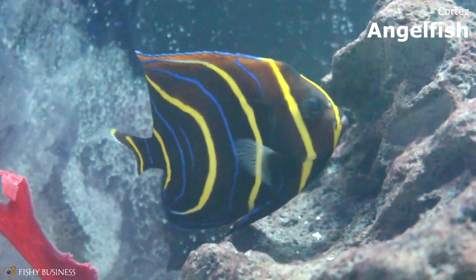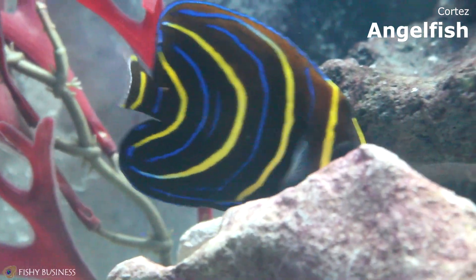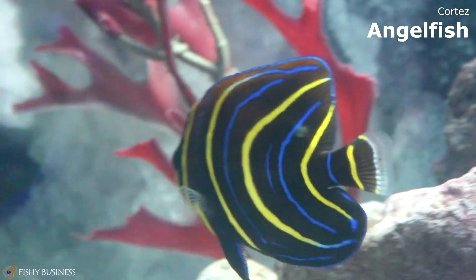The Cortez Angel, the one that we have right now, is a juvenile. Eventually, when it gets larger, it will change color. It will be a little bit darker, it's going to lose those stripes, and it will eat corals, so don't put it in your reef tank.